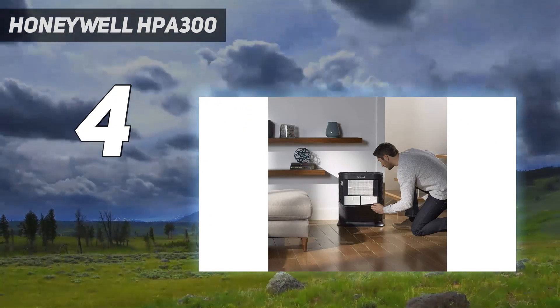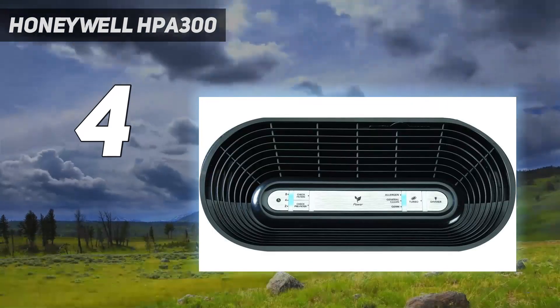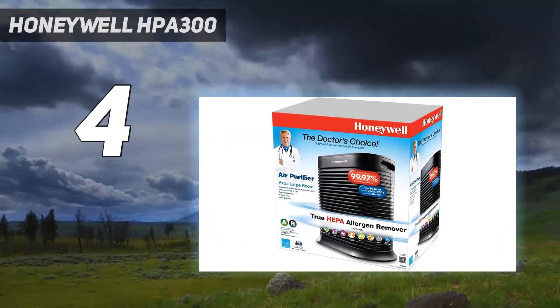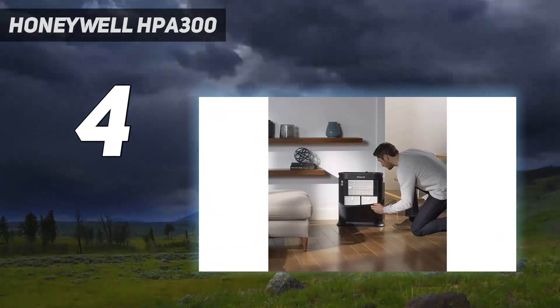Its settings are admittedly limited, offering four different fan speeds including a turbo mode, as well as a timer for two, four, or eight hours. There's also the option to dim the device for nighttime operation. Indicators are included to check the three HEPA filters and activated carbon pre-filter within. However, there's no auto mode, which is a shame, so you'll have to manually change the fan speeds.